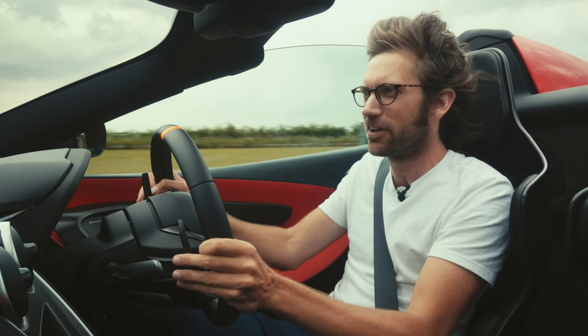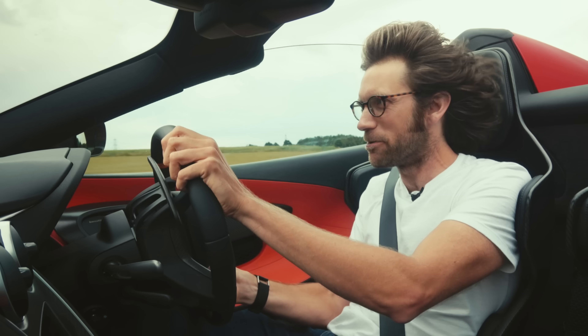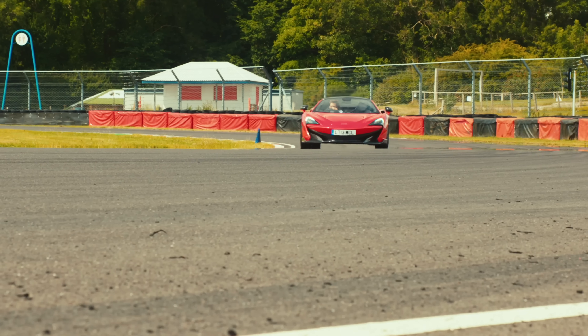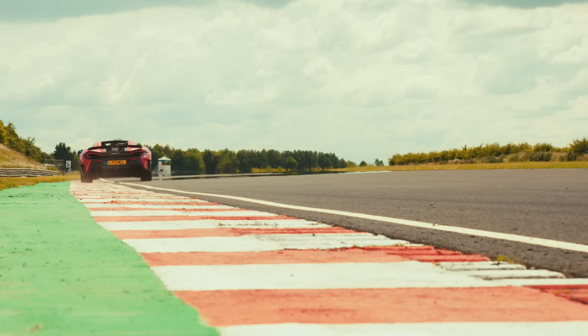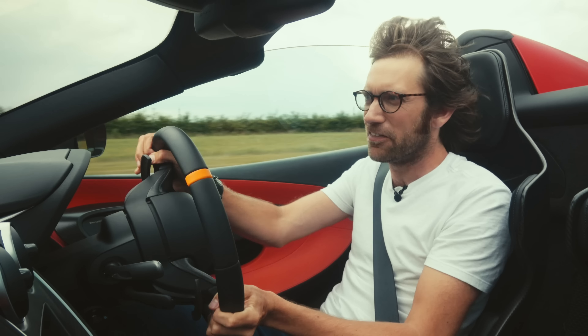Wow, this is fast. I love being able to put the roof down as well, so you can hear that. Musical it probably isn't, but exciting it is. It's a bit like a big bike somehow. And then those reports.